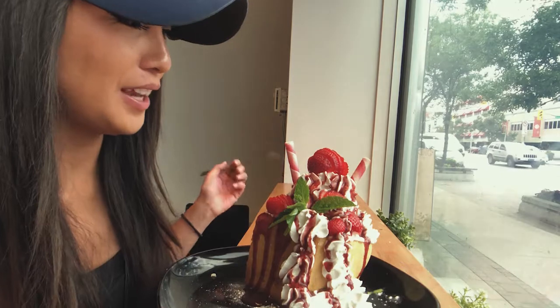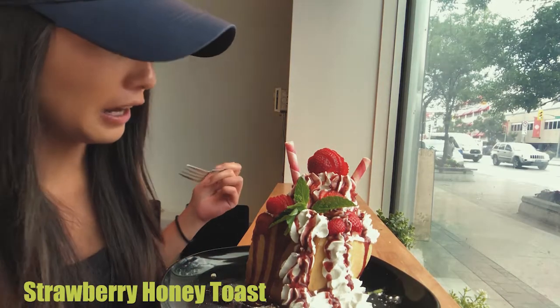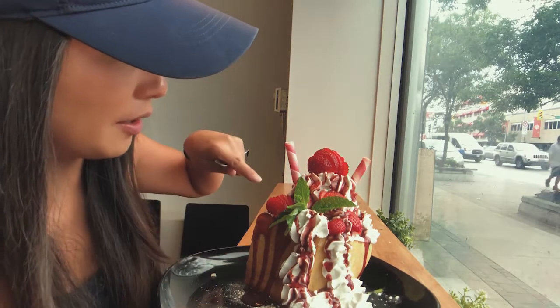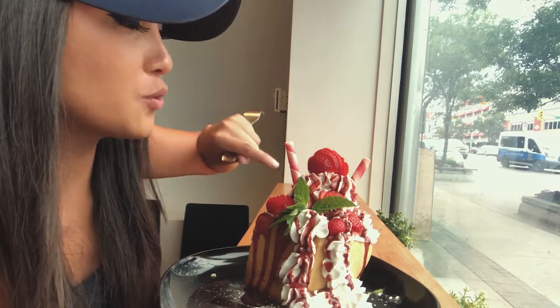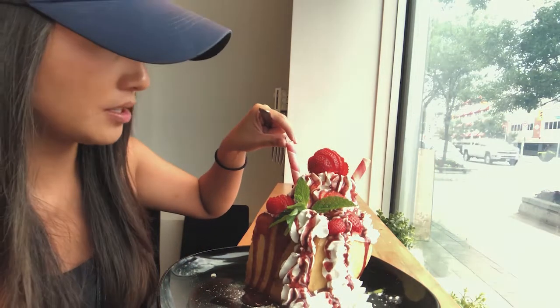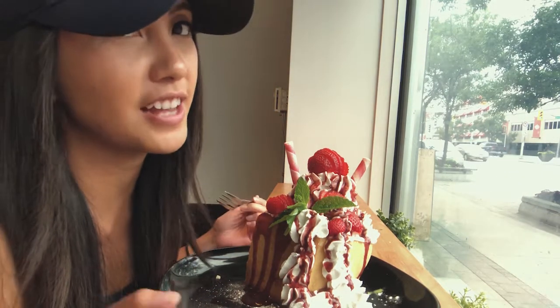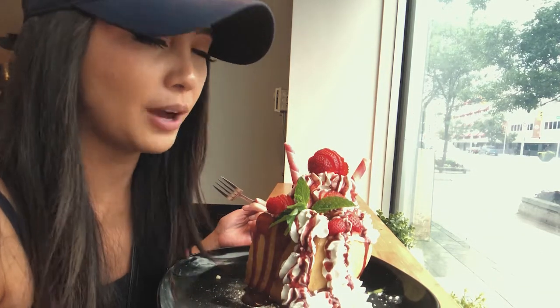So here we have the strawberry honey toast. I believe this is mint, strawberries, whipped cream, some Pocky sticks, and then some strawberry sauce. And then inside there's actual ice cream, cream, whipped cream, and some evaporated milk — I was told.